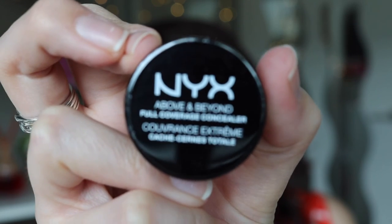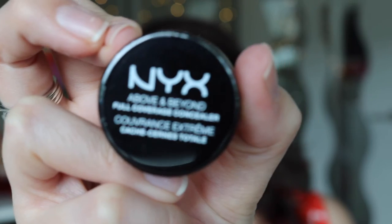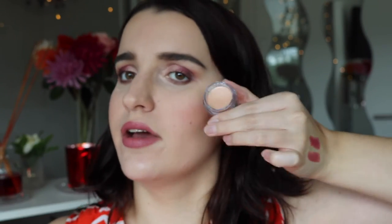I also got the NYX Above and Beyond Full Cover Concealer to replace my old Napoleon Pro Palette Concealer. I'm not 100% sure it's a perfect match but I got the shade Light, so it should work for me.